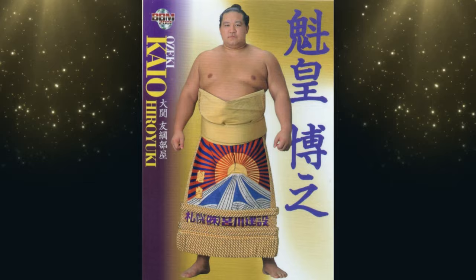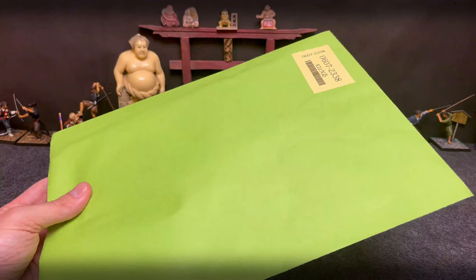Konnichiwa everybody! Welcome back to another edition of Green Envelope. Let's see what I got inside. Hey everybody, thanks for tuning in. Glad you could join me. We've got a fun little auction opening here.